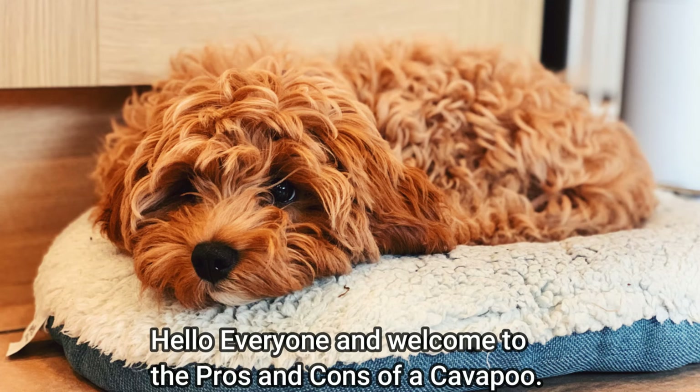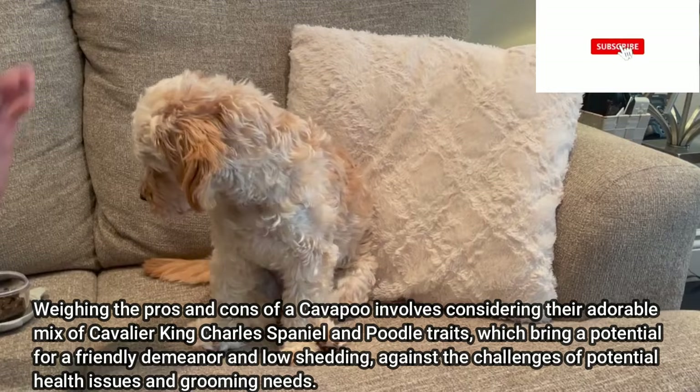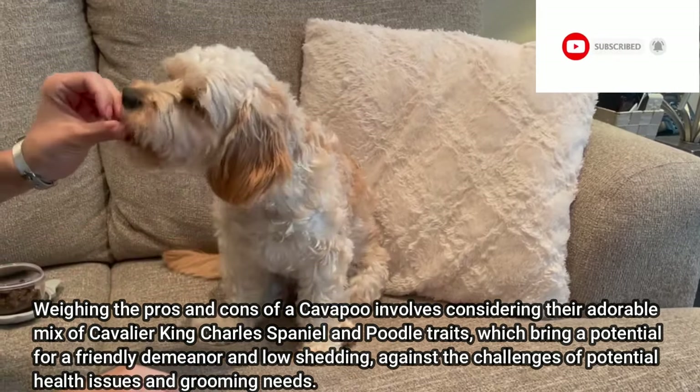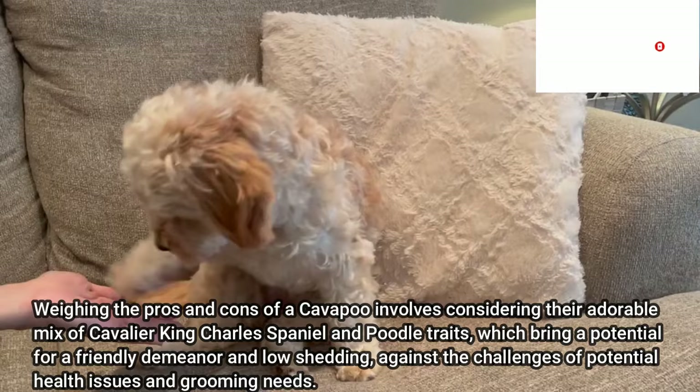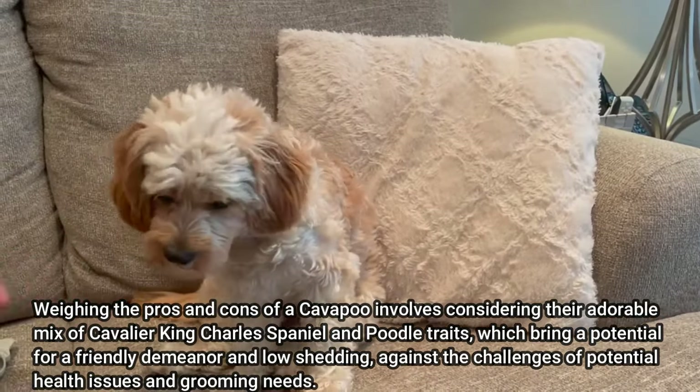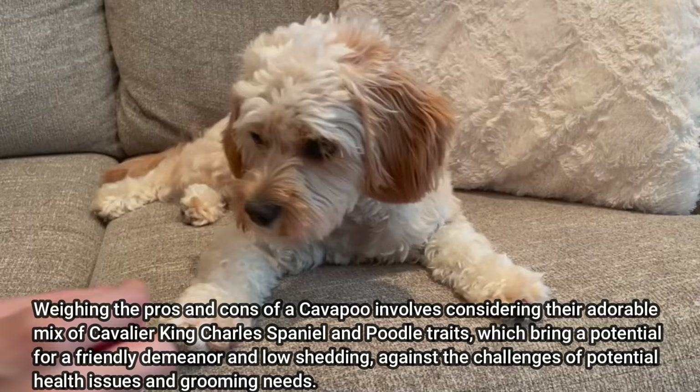Welcome to the pros and cons of a Cavapoo. Weighing the pros and cons of a Cavapoo involves considering their adorable mix of Cavalier King Charles Spaniel and Poodle traits, which bring a potential for a friendly demeanor and low shedding, against the challenges of potential health issues and grooming needs.